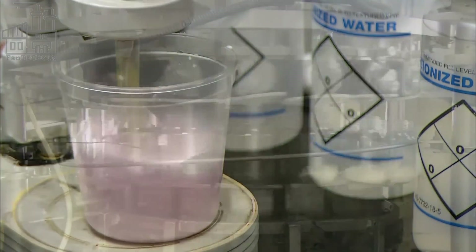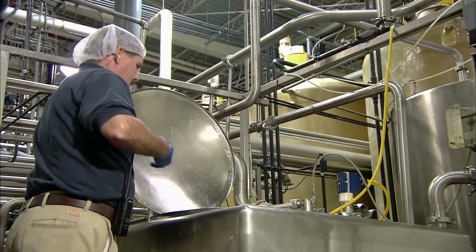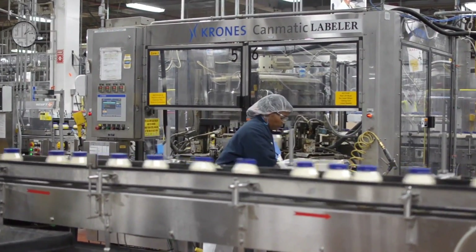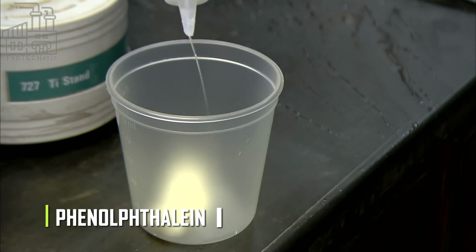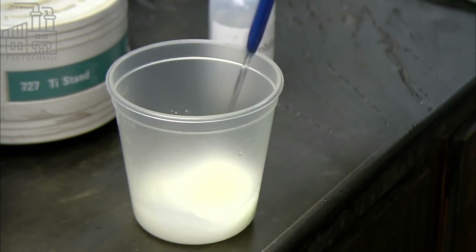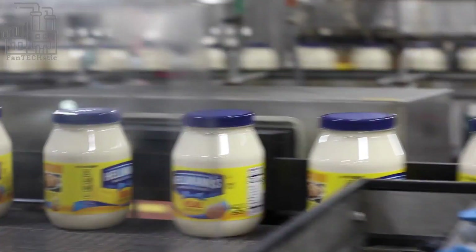The mixing process continues for a while, and factory workers check in at intervals to take samples for testing in the lab. At each point, the extracted mayonnaise mixture is tested based on its appearance, texture, taste, and acidity using an acid indicator called phenolphthalein. When the mayonnaise finally reaches the desired thickness, another sample is taken for the last quality check, and if the sample passes the test, the mayonnaise is sent off to the packaging area.